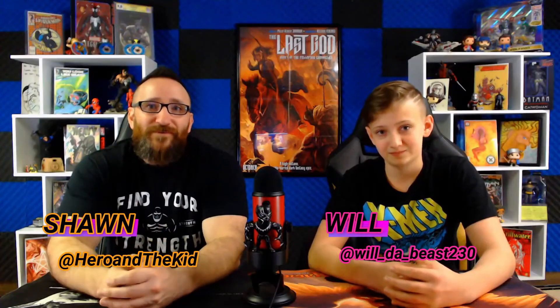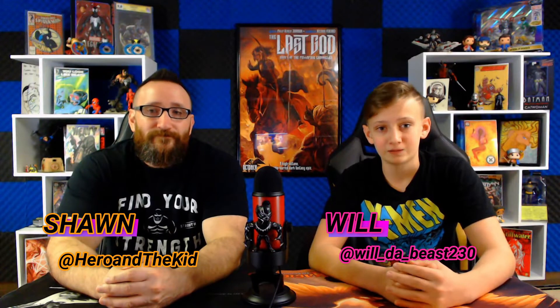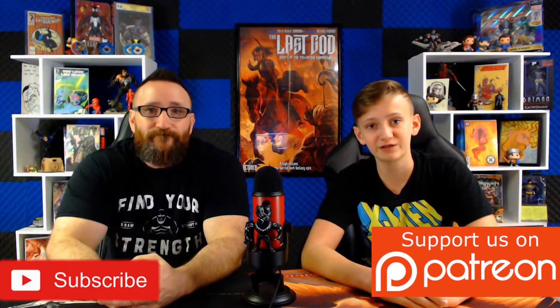What's going on, Hero Squad? Welcome back to Hero and the Kid. I'm Will, and I'm Sean. Welcome to this week's Top 20 List. Each week, we take a look at what's going on with Go Collect, and then we compare the prices to eBay and bring those prices to you. If you don't like graded comics, don't worry, because we also go over the raw prices as well. Please subscribe, give this video a like, and turn on notifications. Let's get into this week's Top 20.